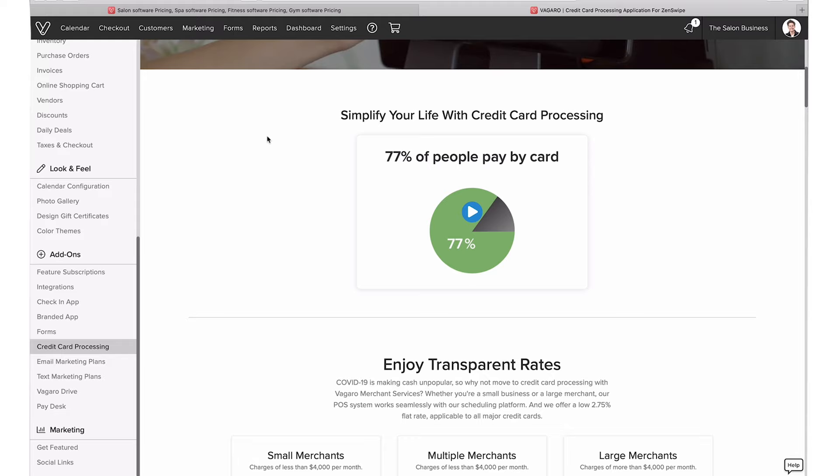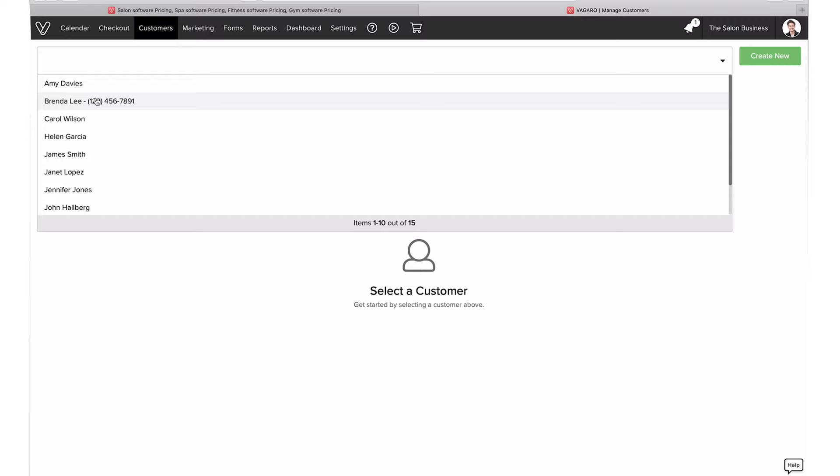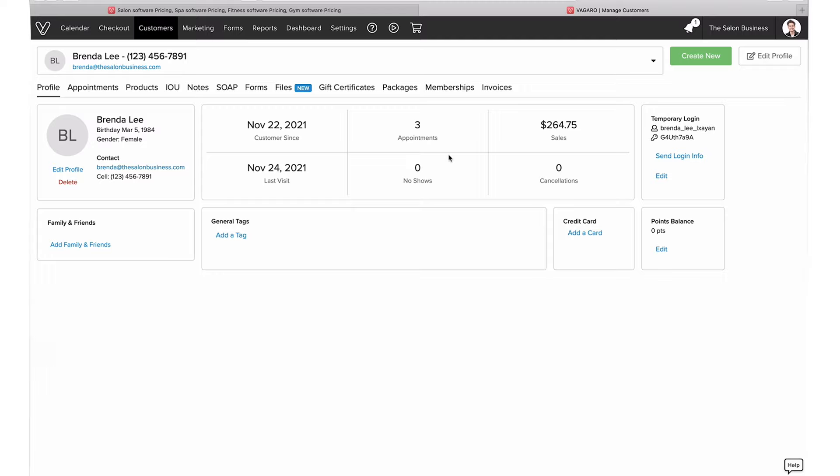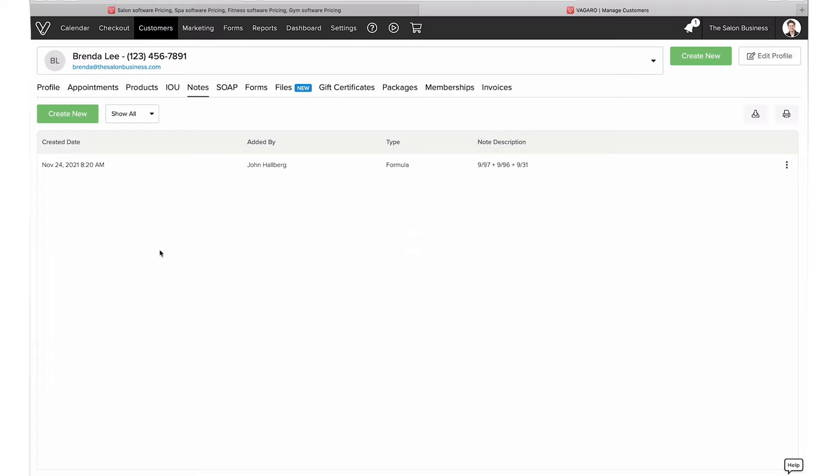Next, I want to cover the Customers section, where you can view all your client data — which is really rich within Vagaro. Let's select customer Brenda as an example — you get a nice overview of the client. You can track past appointments, products she's purchased, and what's really helpful is the notes feature. Notes are something you can view on the client, on the appointment, and on the calendar when a client comes in, so you have that information easily at hand.